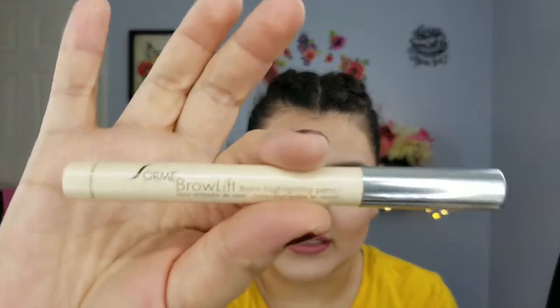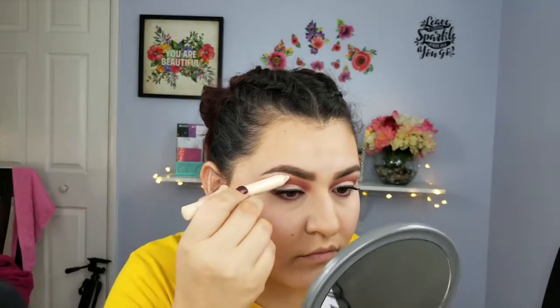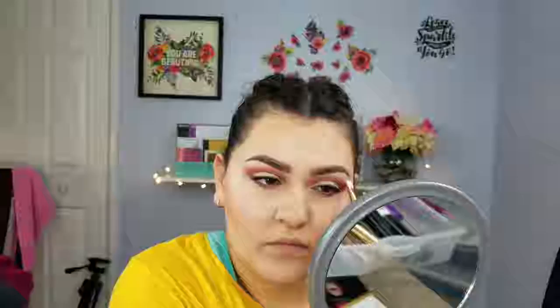The second item is the Soare Brow Lift Highlighting Pencil. Since I only use concealer to clean up my brows, I wasn't super excited for this. I think it's more suited for medium to light skin; I'm not sure how it would look on darker skin tones. I wish subscription boxes were more adjusted to your skin tone rather than everyone getting the same thing. This is worth $22. I could probably use it for my waterline as well.